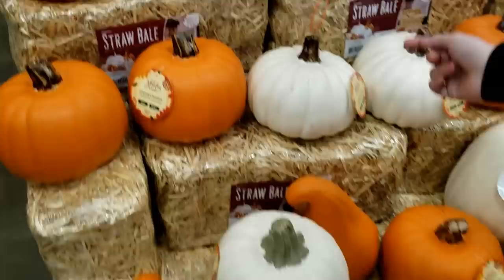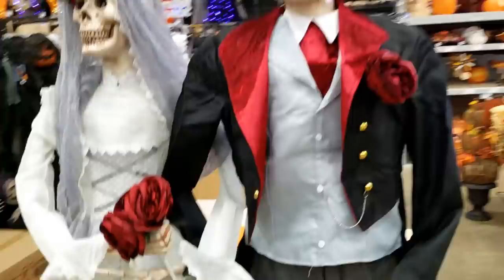That's pretty cool, don't you think? We're here at Lowe's and they have their Halloween stuff out, so let's go check it out. We got some pumpkins right here.